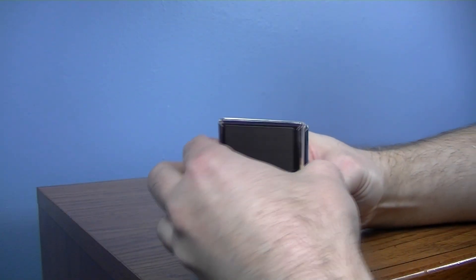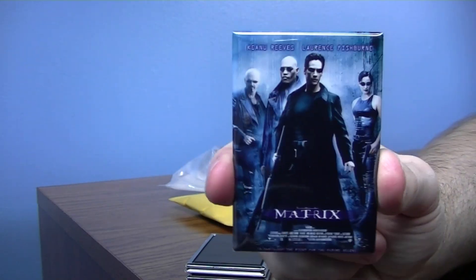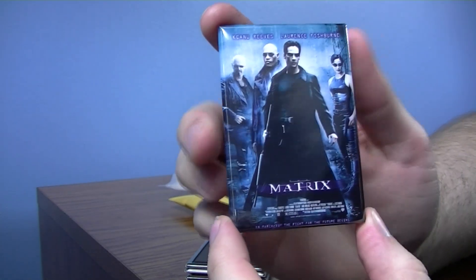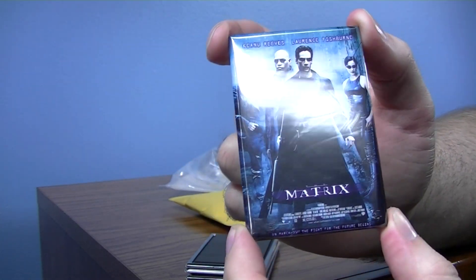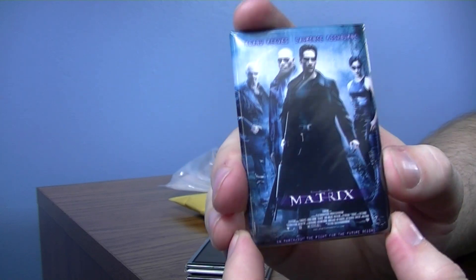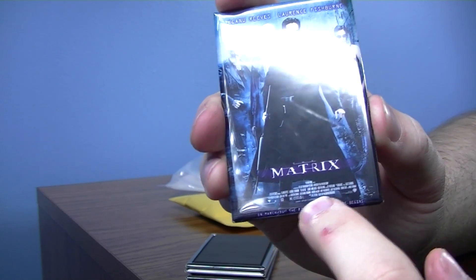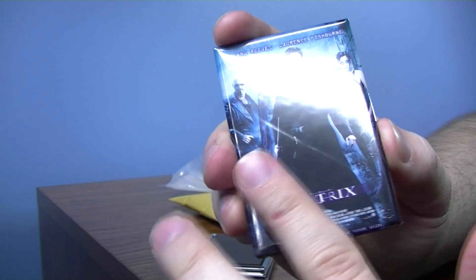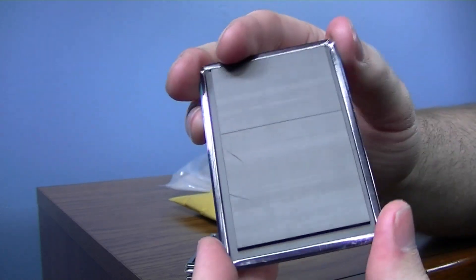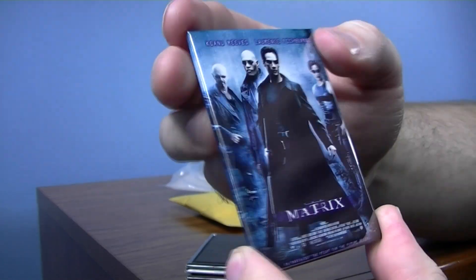These are refrigerator magnets, but they are movie posters. I have a whole refrigerator covered in these. Movie posters are too big for my walls here, so I couldn't have very many. But with this size on my fridge, I can have tons of movies represented. I really like the magnets that have the real movie poster with all the text and everything. This seller does really awesome quality ones. I've bought from different sellers, and this seems to be the one that really puts them together well.